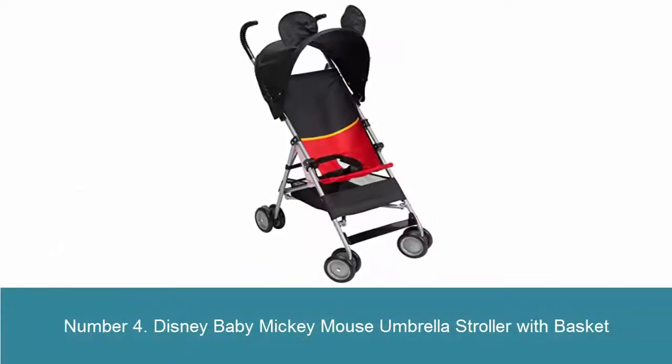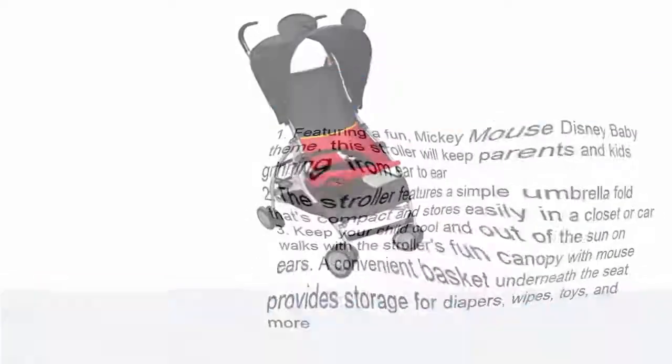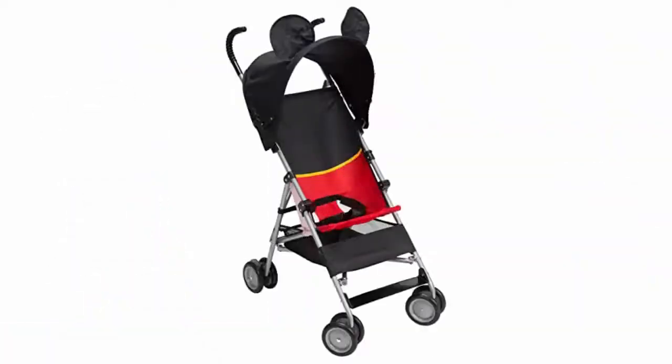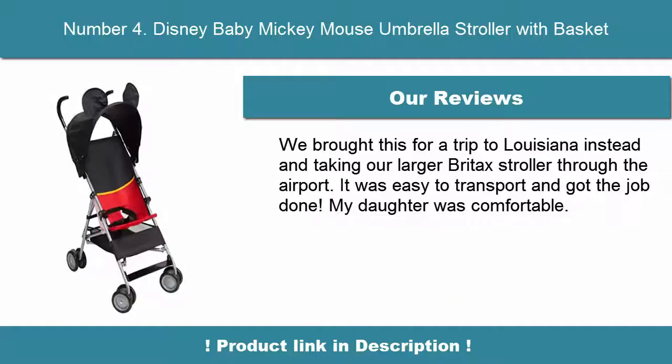Number 4: Disney Baby Mickey Mouse Umbrella Stroller with Basket. Featuring a fun Mickey Mouse Disney Baby theme, the stroller will keep parents and kids grinning from ear to ear. It features a simple umbrella fold that's compact and stores easily in a closet or car. Keep your child cool and out of the sun with the stroller's fun canopy with mouse ears. A convenient basket underneath the seat provides storage for diapers.